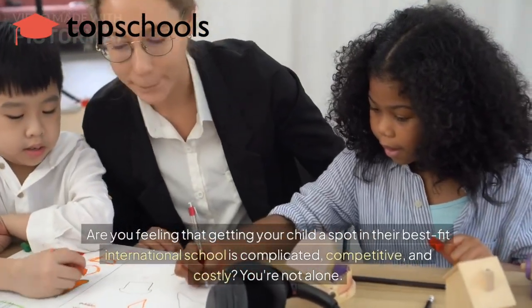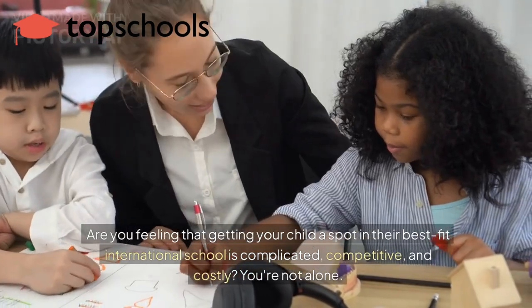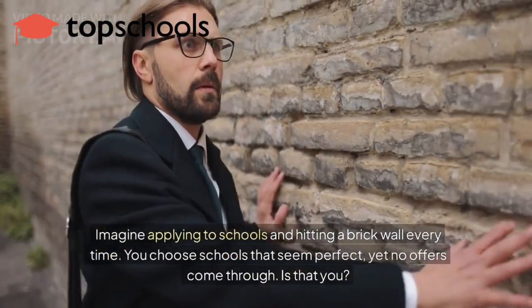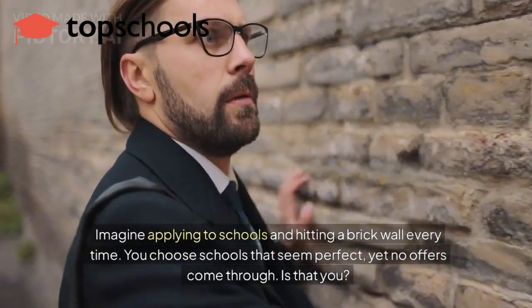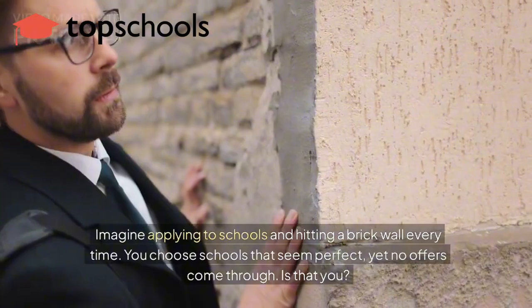Are you feeling that getting your child a spot in their best fit international school is complicated, competitive and costly? You're not alone. Imagine applying to schools and hitting a brick wall every time. You choose schools that seem perfect, yet every result is wait list or rejection. Is that you?